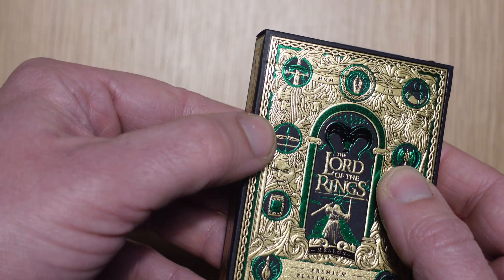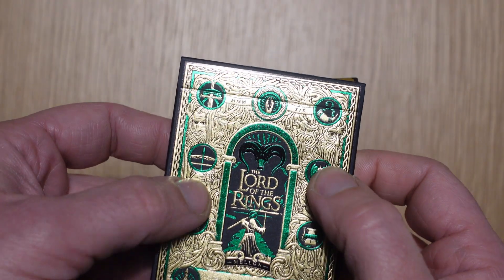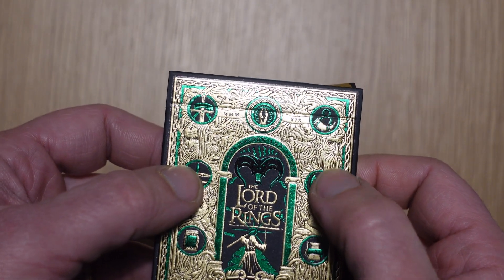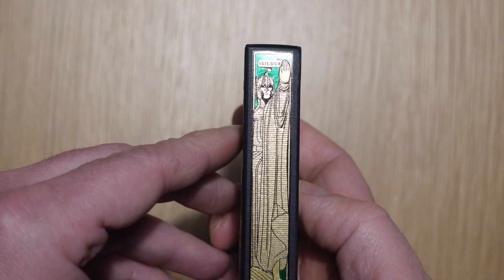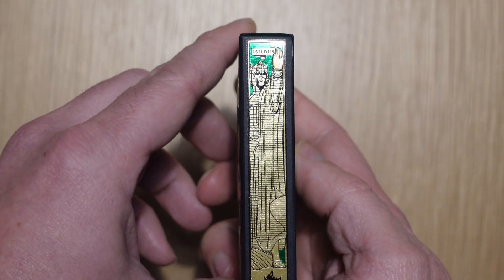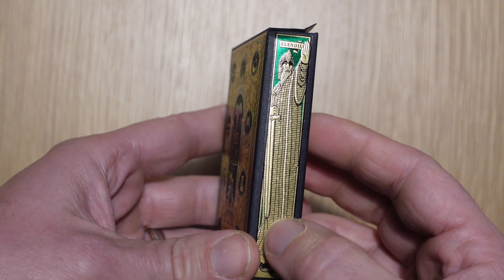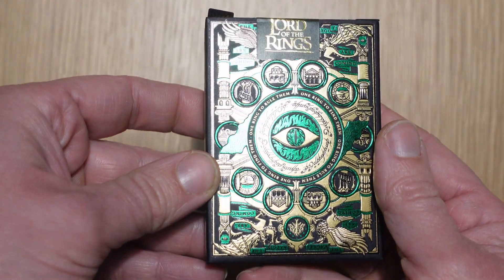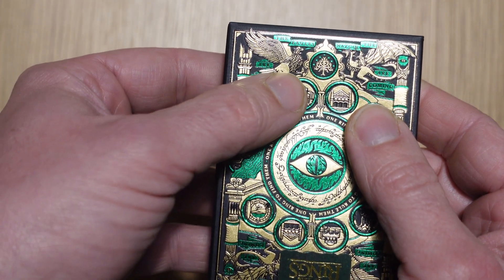In the gilding you can just about make out character faces. Over here I think we've got Frodo and Gollum, and then possibly Saruman — though it's hard to make out — and this might be Treebeard over here. The side of the tuck has Isildur and Elendil, which are the two giant stone statues as they go up the river.